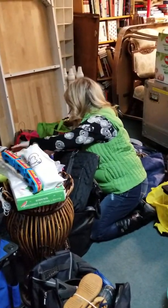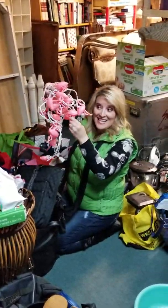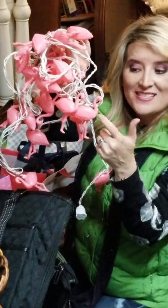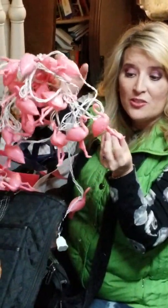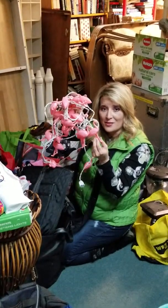Flamingo lights — and they work! Even if they don't work, it's always a good idea to pick these up because you can always just sell the light covers or put a new light string with them and sell them. Usually these plastic-style lights do pretty good for us, so I'm excited about those.